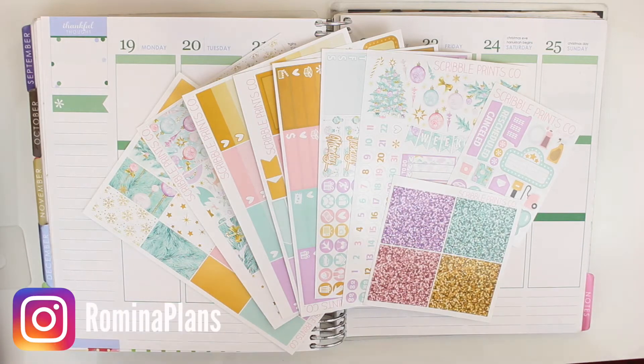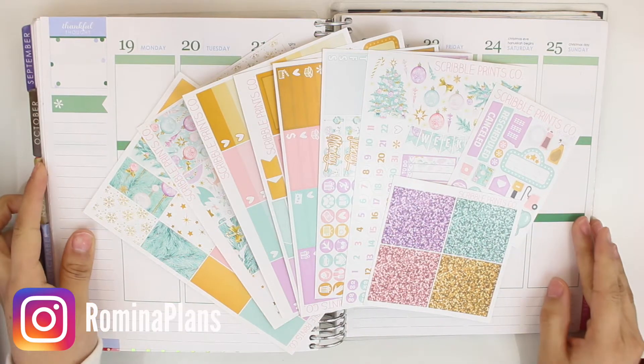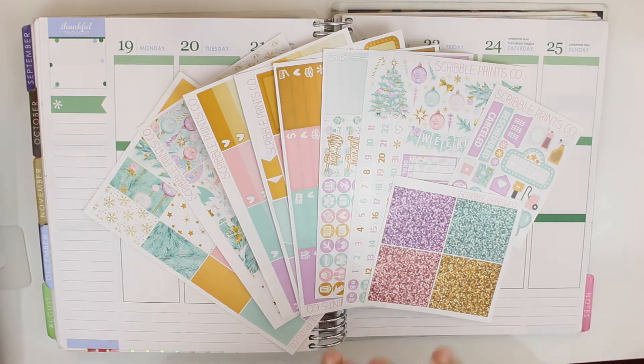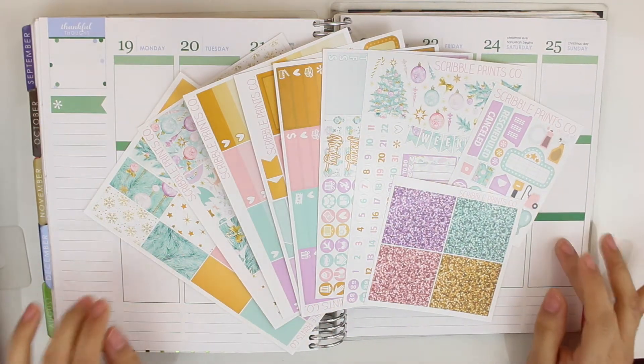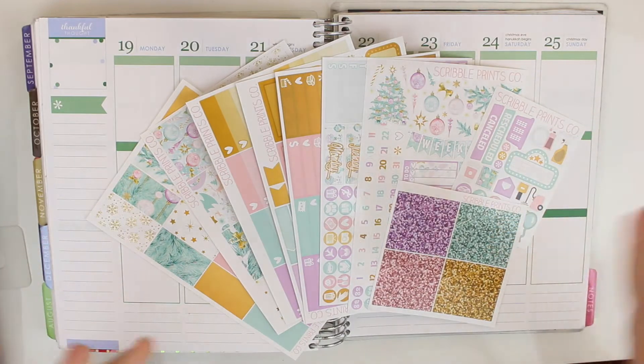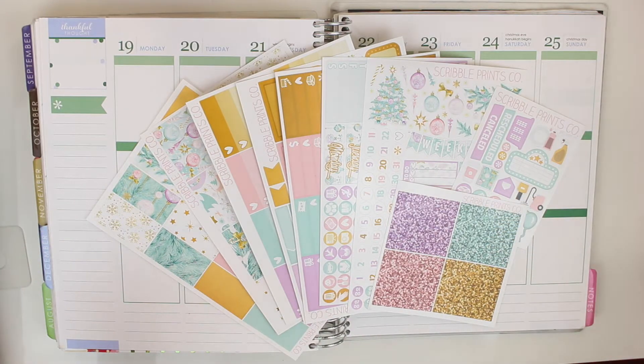Hey guys and welcome back to my channel. Today I am back with another plan with me, and this time I'm going to be planning for last week which was Christmas week. I was planning on having this up on the 24th or 25th but it just didn't work out. I am here now and I'm going to plan for this week as well as next week, so you will be getting two plan with me's this week.